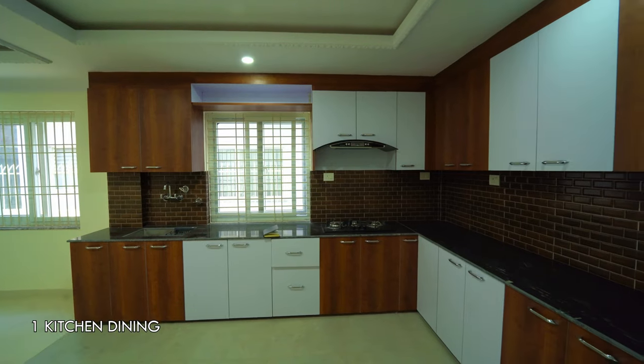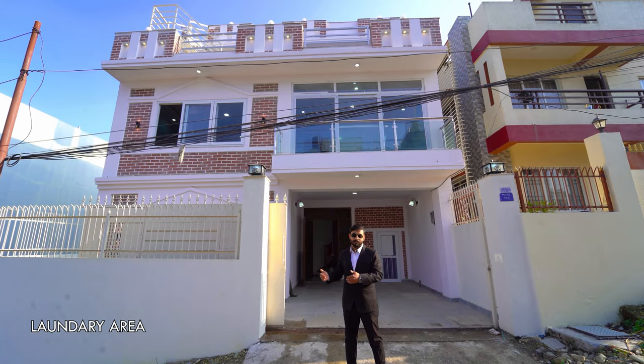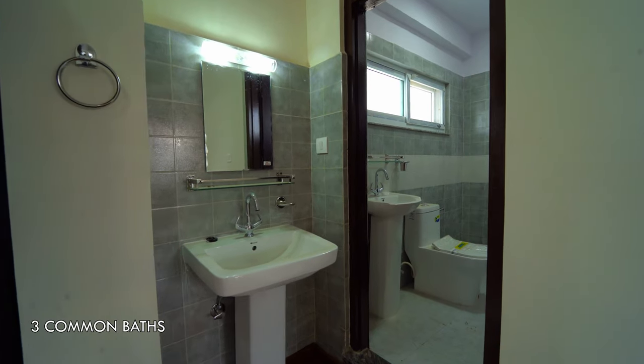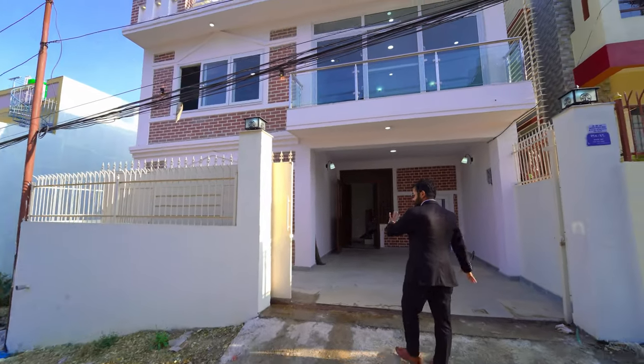There are 5 bedrooms in this room. This is a modular kitchen, living space, and laundry area. There are 3 common bathrooms in this room. Here we can park in this city. There are gates and slides.